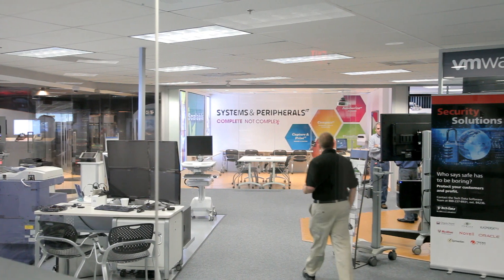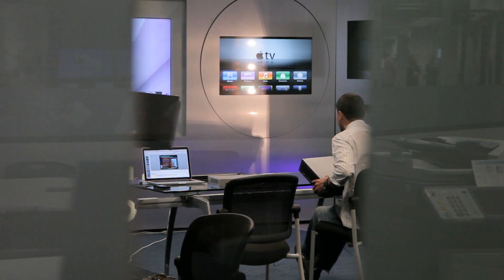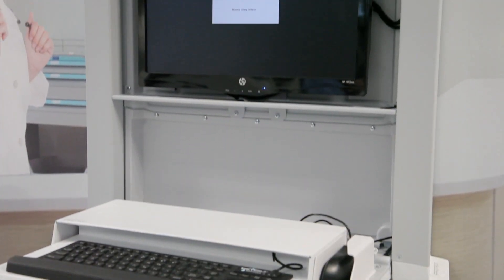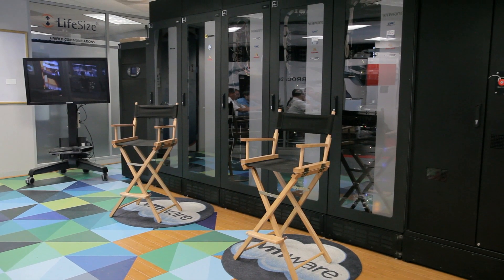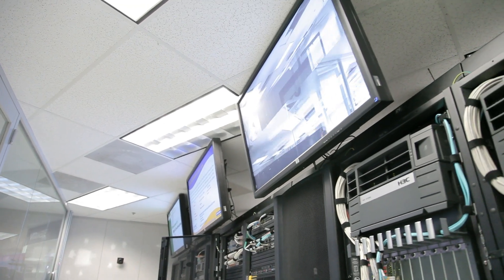The Tech Data Solutions Center is a 6,000 square foot hands-on showcase of the industry's latest technology, which offers end-to-end solutions for our channel partners. After a recent transformation and redesign to update the technologies and upgrade the products on display, the Solution Center currently includes millions of dollars worth of products from more than 140 of the industry's leading hardware and software manufacturers.